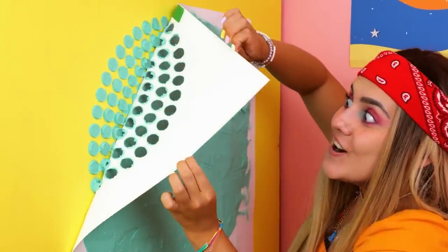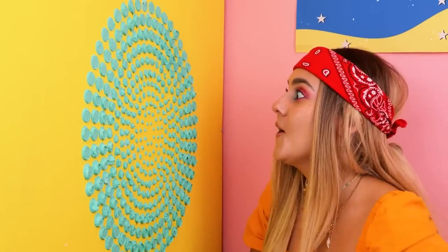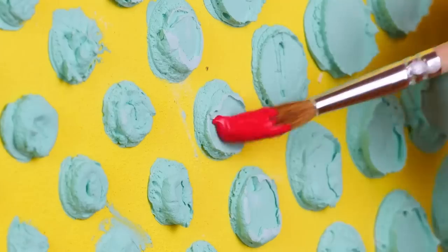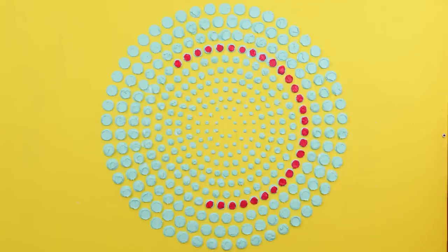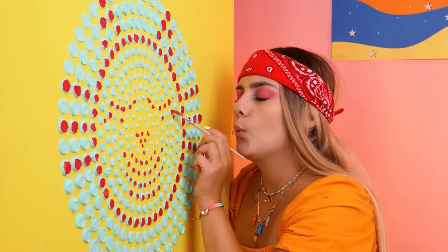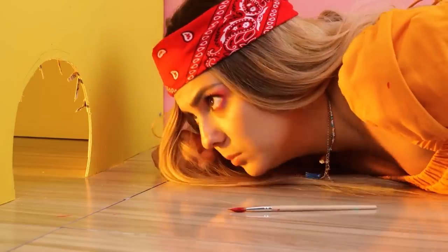Peel off! On second thought, a brush can take care of the little details! Look! A cat face! As if you didn't guess who this was for!